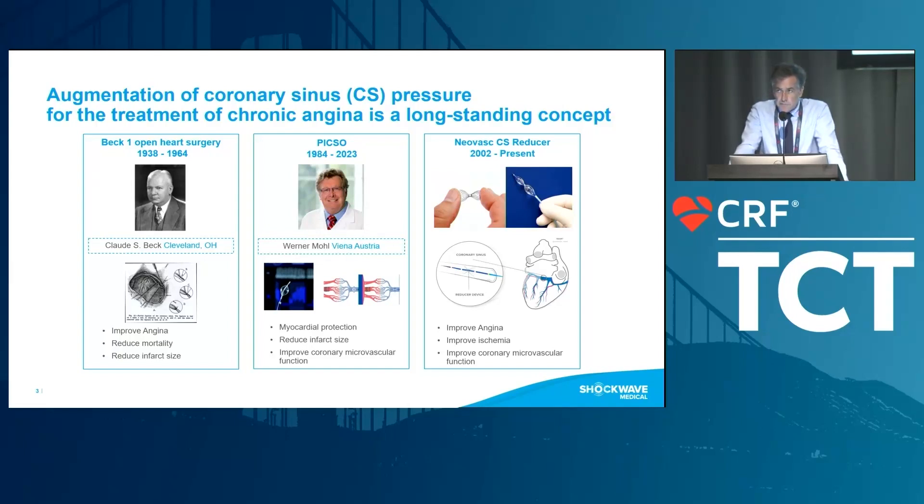A similar procedure was performed called PICSO — an intermittent balloon occlusion of the coronary sinus, which was introduced in Vienna, Austria. It was shown to protect myocardial tissue, reduce infarct size, and improve coronary microvascular function.